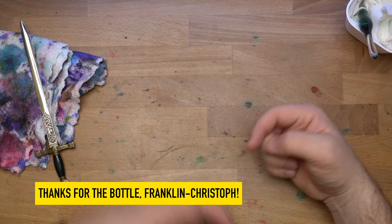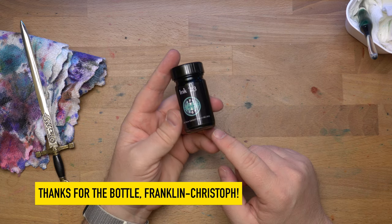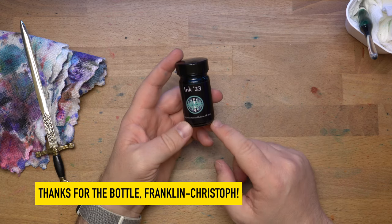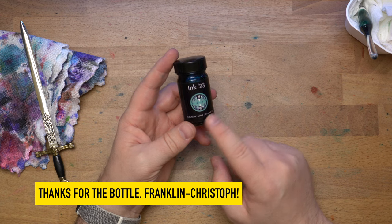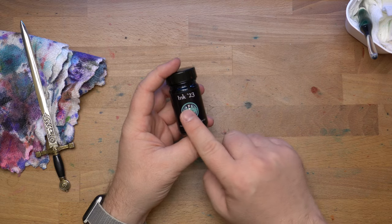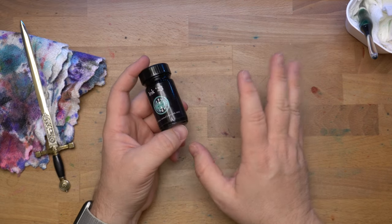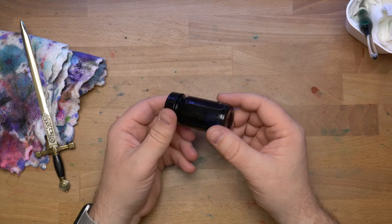Hello, folks. Welcome to InkDependence. I'm Mike, and this is Franklin Kristoff Ink 23. This is a special edition ink made for the Philadelphia Pen Show in 2023.